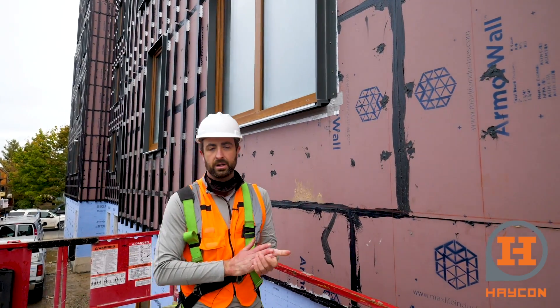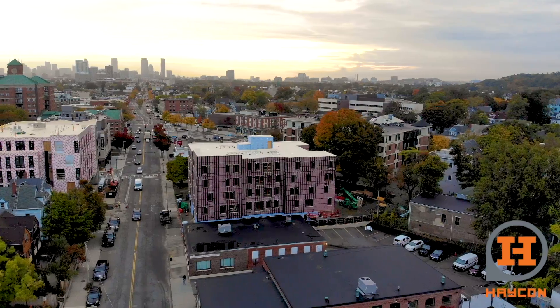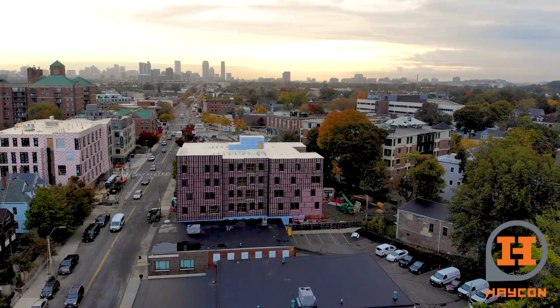Our porcelain panels are on their way — they should be here next week, and that's going to keep the rain off the building. When it all comes together it's super efficient, high-performing, and we will be ready for winter.